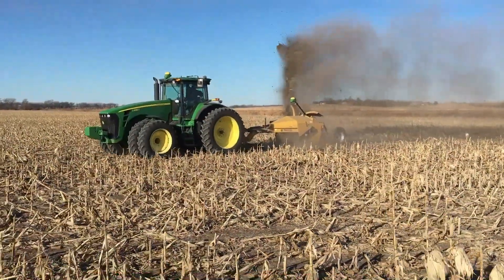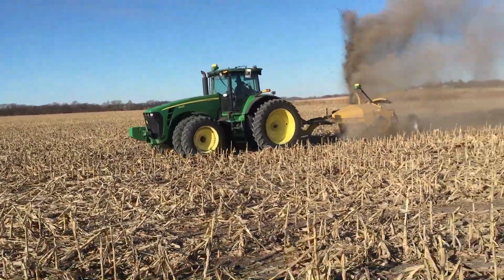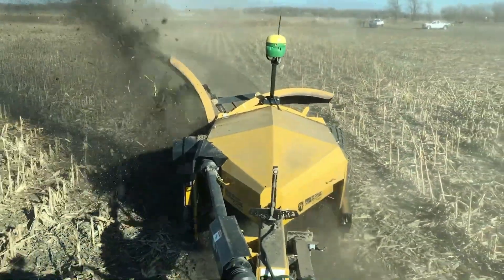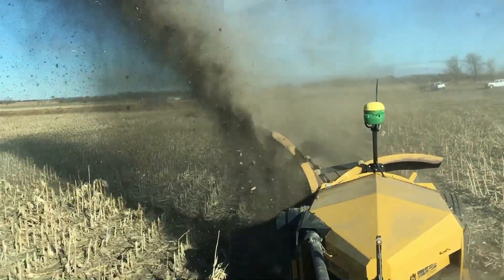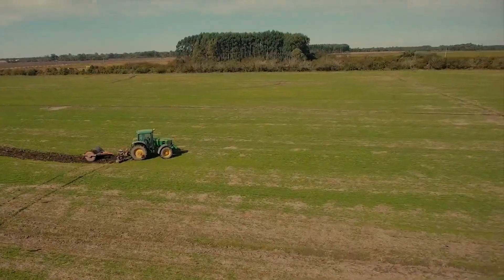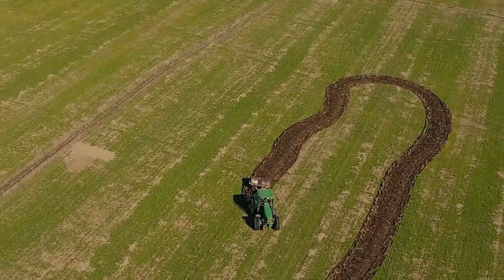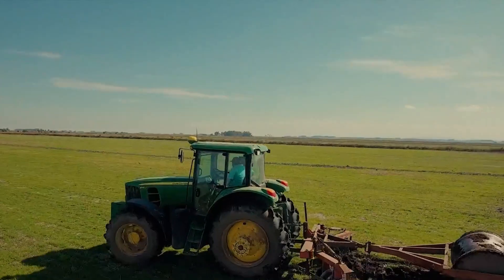The John Deere Surface Water Pro Plus is an exceptional technology intended to improve agricultural water management. It is a system that integrates observations from the field, weather predictions, and soil moisture analytics to assist farmers in managing irrigation more efficiently. The Surface Water Pro Plus comes with sensors, controls, and software to collect and process data and help farmers make accurate irrigation decisions. It guarantees that crops get the proper amount of water for healthy growth while also benefiting the preservation of water resources.